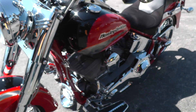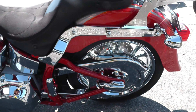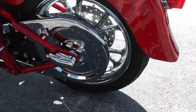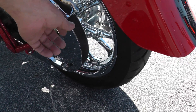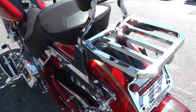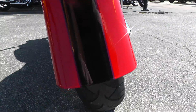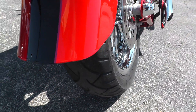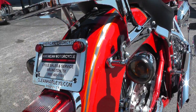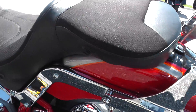Low mileage too. Chrome pulley back here — it's actually a chrome pulley, not just a pulley cover. Detachable backrest and luggage rack. Good tire on the rear. Paint on this bike just really looks nice.